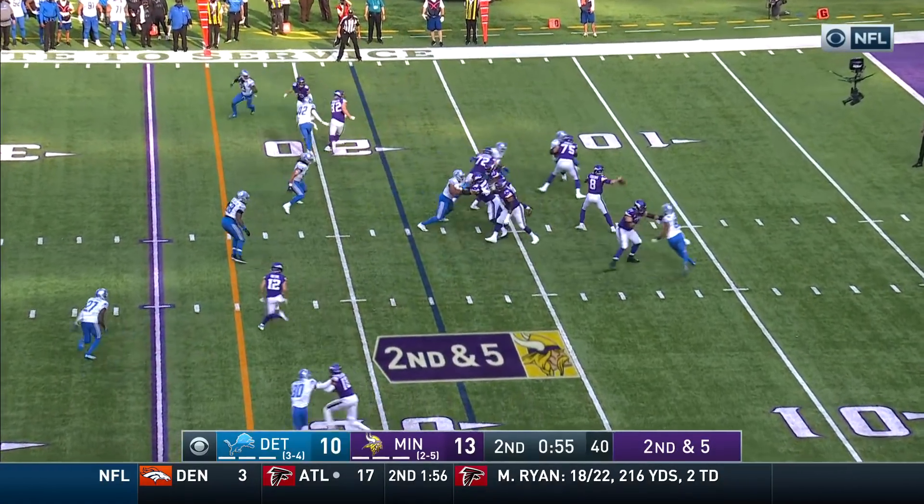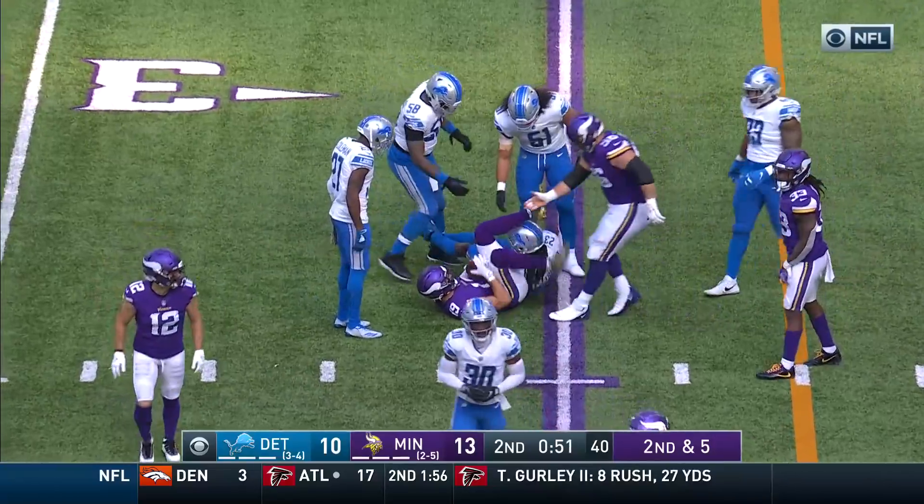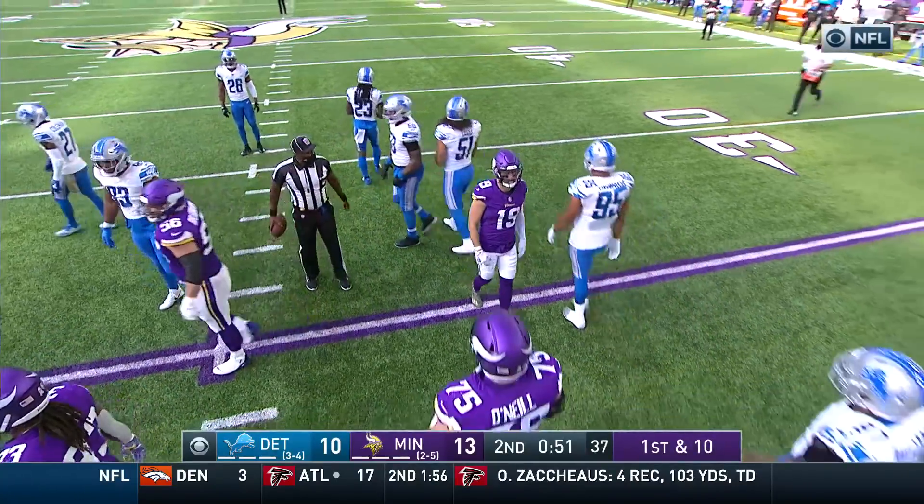The officials look to the sideline thinking Detroit may take a time out. Good throw right here to Thielen, wrapped up by True Fun, who signed as a big ticket free agent.